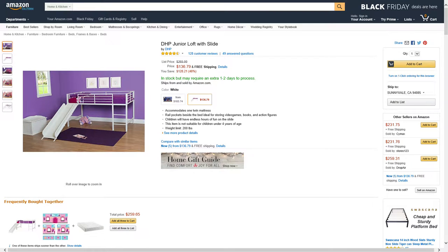Alright guys, we got another Amazon price drop. This is coming from DHP — it's a junior loft with a slide. It was listed at $265, it dropped in price to $136.79, saving you $128.